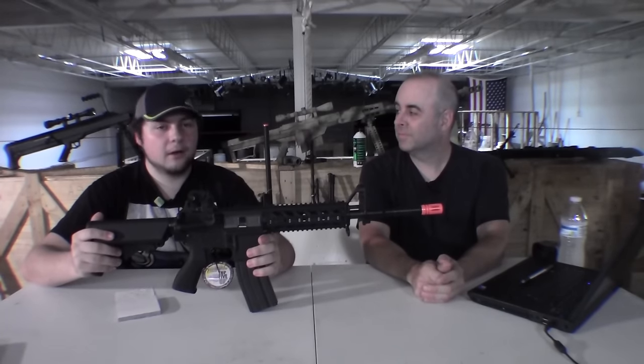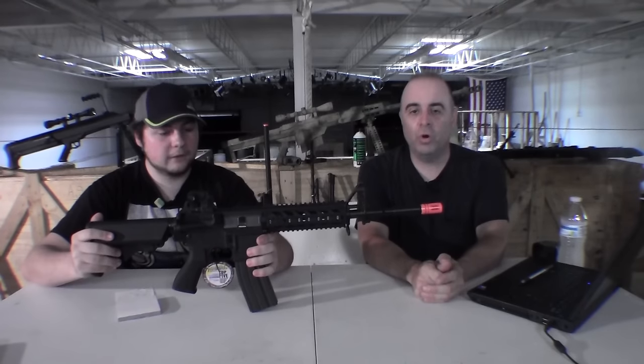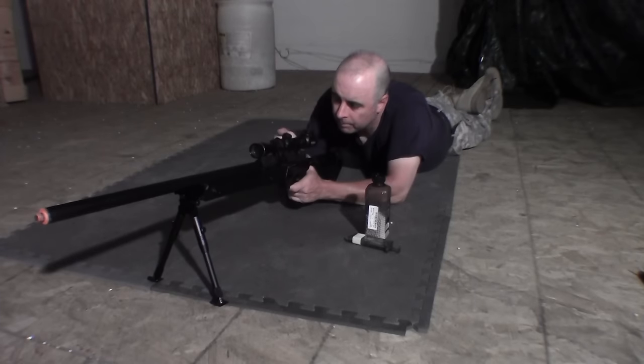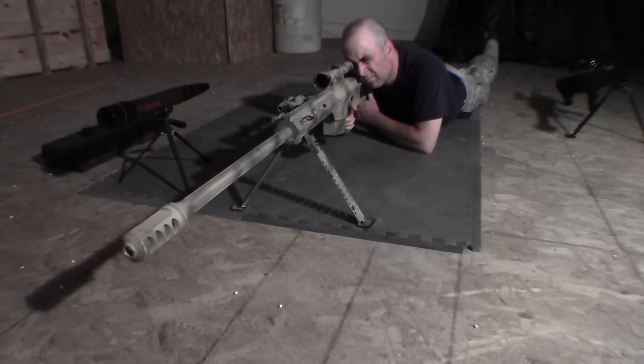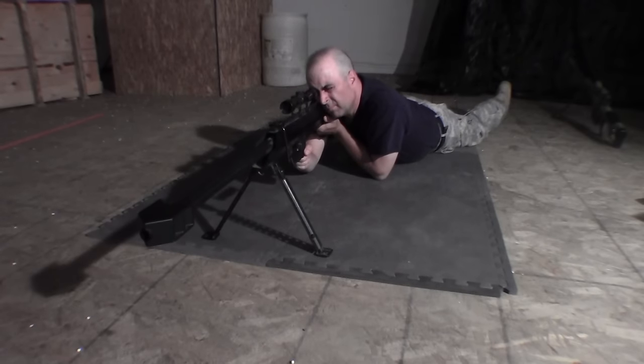I know somebody is going to say maybe we're BSing a little bit or something, but this is 100% no BS. We tried all these other guns at the same range. We did all the same things with every gun — we bore sighted them, we test fired them, and then we fired them at the target from a prone position with a bipod and a telescopic sight. And we already mentioned all the caveats with the different guns.